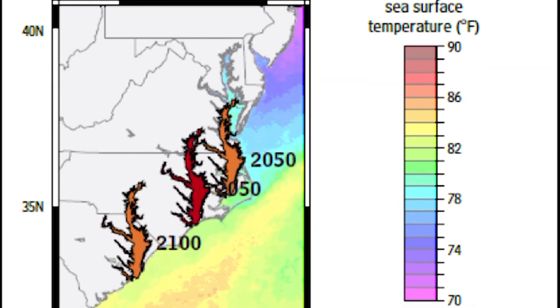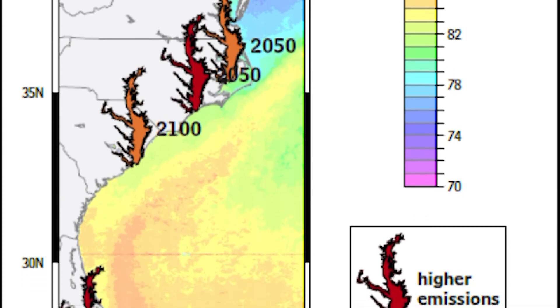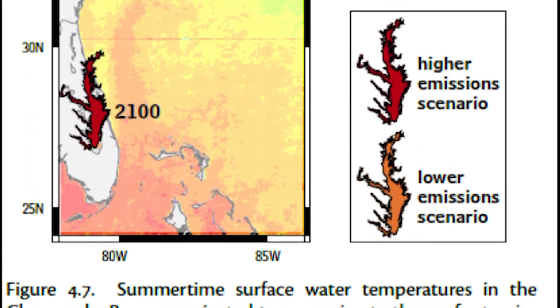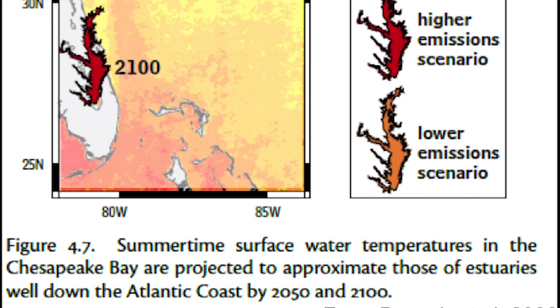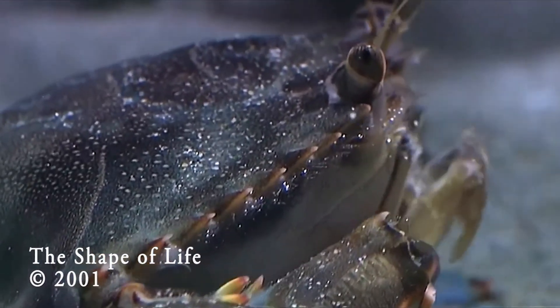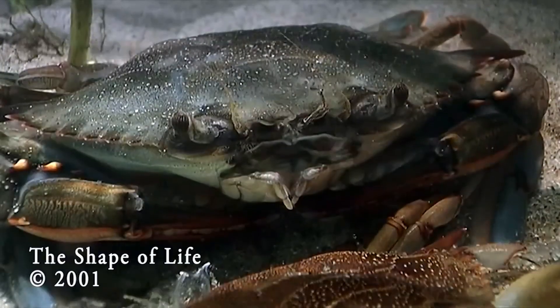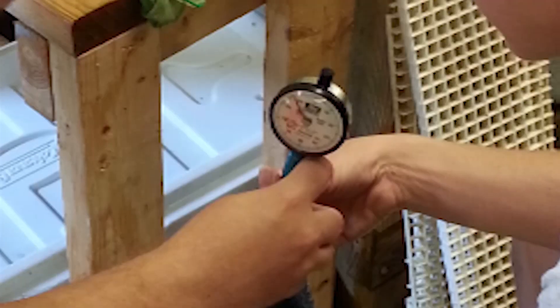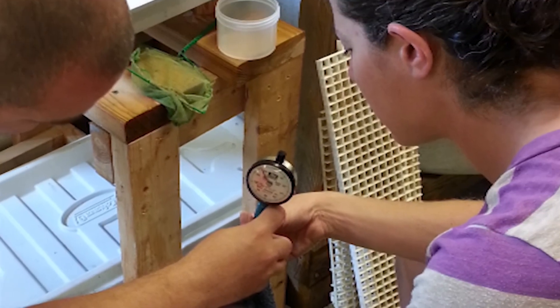Eventually we're going to reach temperatures in the bay if emissions scenarios continue the way that they are where crabs will not overwinter. Currently in the bay, crabs stop growing when the temperature goes below about 10 degrees Celsius, and that happens in the winter every year. This decrease in growth rate that we may see could be counteracted by growth for 12 months of the year.